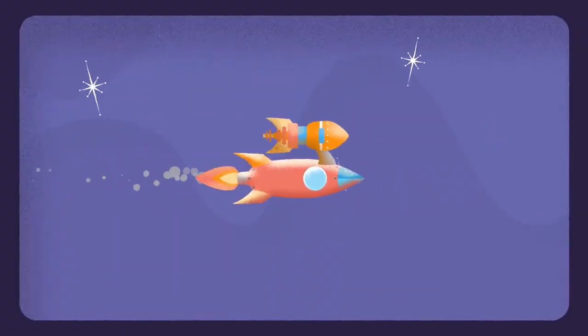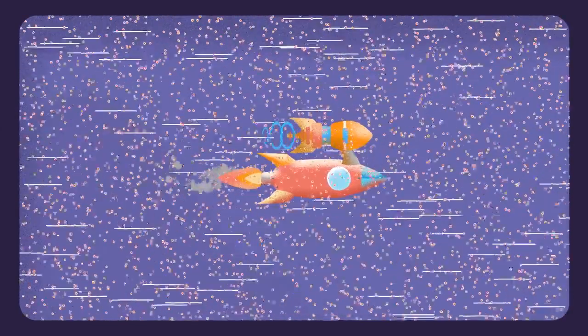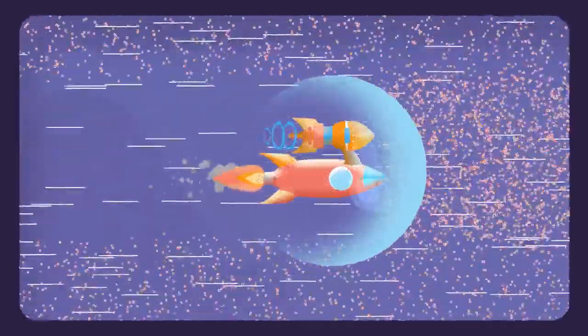Also, because you're going so fast, what would otherwise be just a few hydrogen atoms that you'd run into quickly becomes a lot of dangerous particles. So you should probably have shields that keep them from frying your ship, and also likely you.